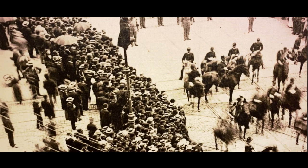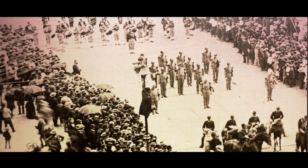Grant's funeral in August of 1885 was a massive event — a great moment of national mourning. The nation really came together to commemorate this man who had been savior of the Union, and so his funeral was this enormous event in New York City.